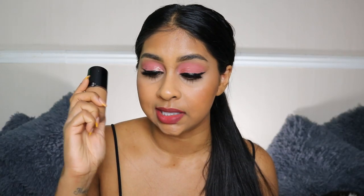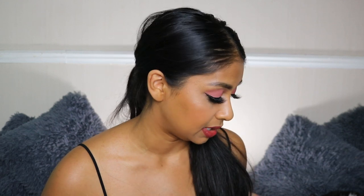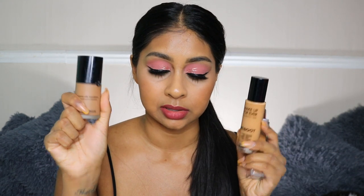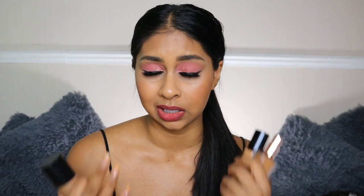My favorites at the moment are definitely Makeup Forever Luminous Silk and the Urban Decay Stay Naked foundation, but the Urban Decay isn't as hydrating as these two. I feel like the Makeup Forever Reboot is definitely more hydrating than Luminous Silk. During winter my skin gets really flaky and dry so I'm definitely going to be using this a lot. If you have oily skin I'd recommend a bit of powder with it, but it's not overly dewy so I feel like anyone can wear this.